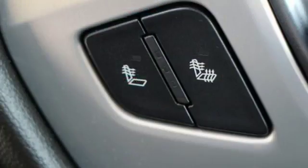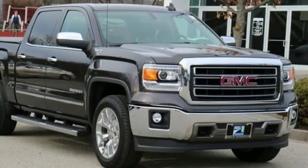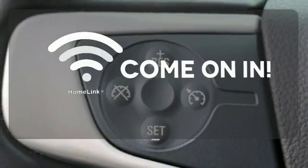StabiliTrak and Intelligent Brake Assist team up with Trailer Sway Control and a tow-haul mode to get you over the river, through the woods, and back with the most daunting of payloads. Doors open and your path is well-lit with HomeLink.